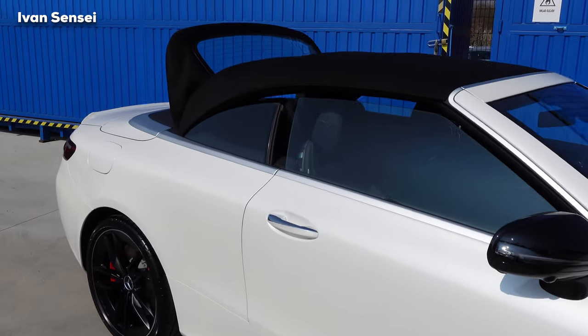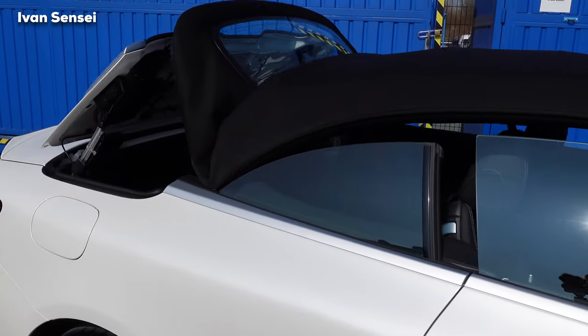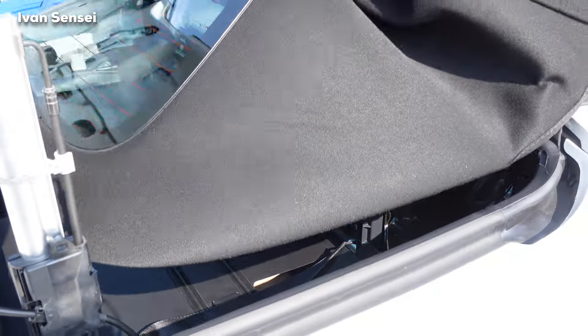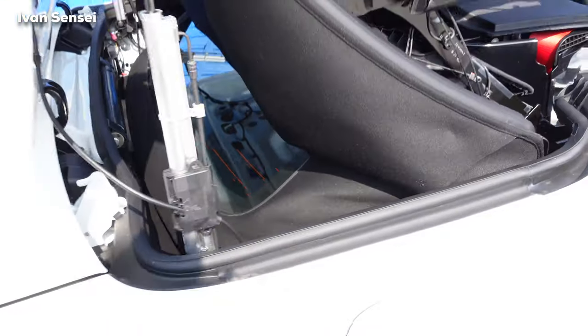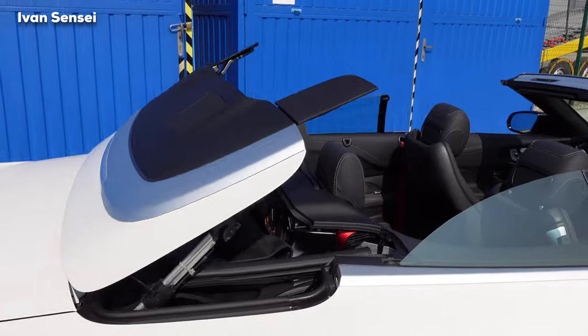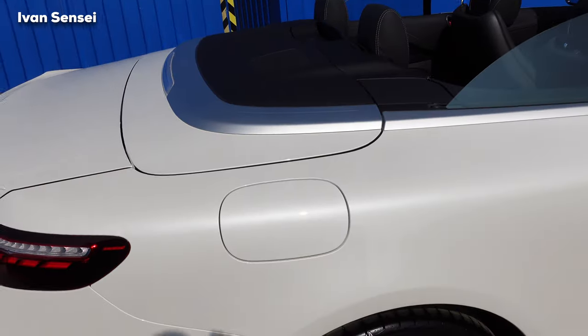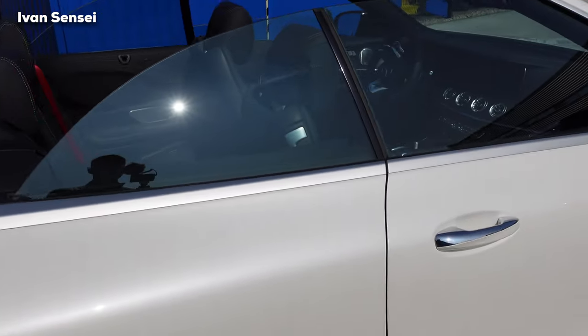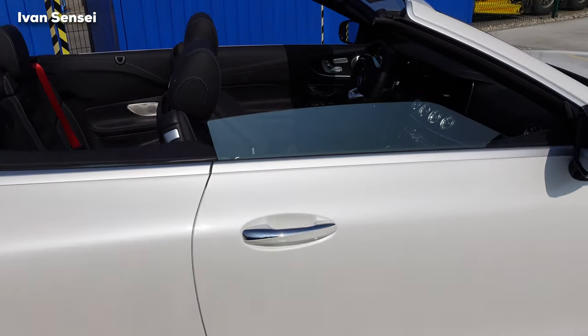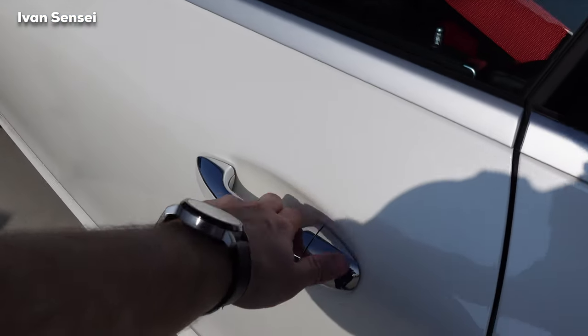You need to hold the unlock button for the roof to open. You can see the space where it folds. Underneath that space you can also put some luggage. The process is fairly easy and quick — you'll hear a beep when the car is done. Now let's check out the interior.